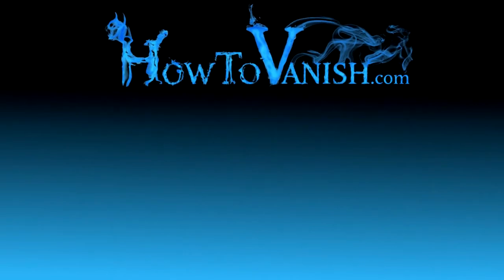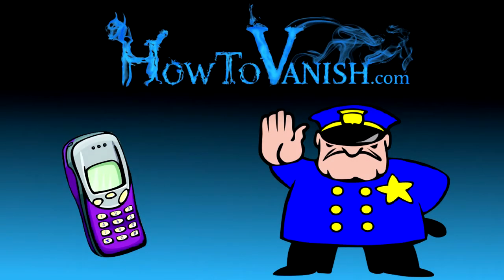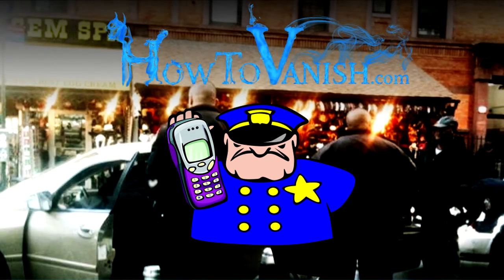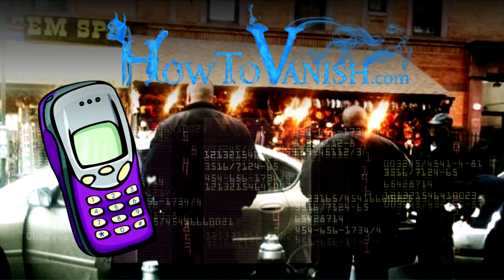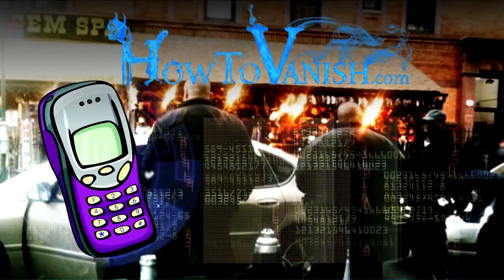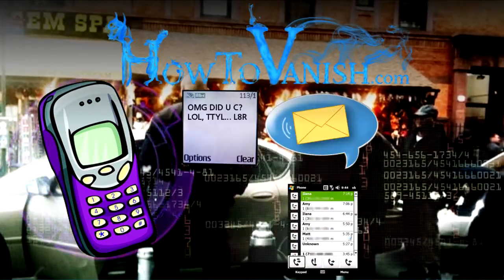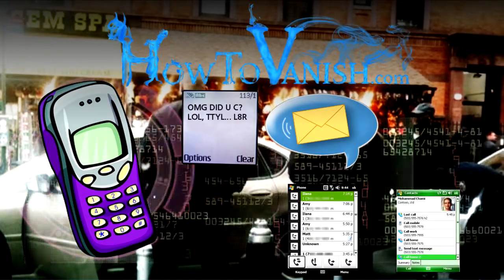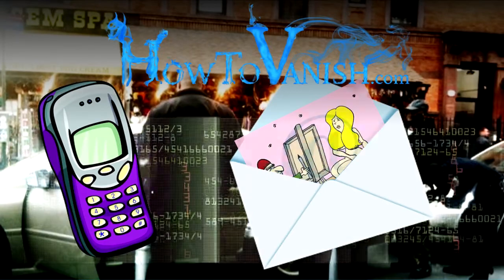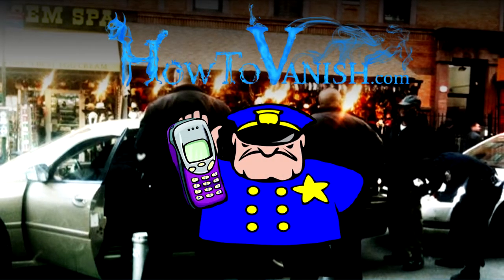Hi, this is Bill from HowToVanish.com. Recently, some law enforcement officers have been taking cell phones and searching them during routine traffic stops. They take those phones back to their vehicle and download all of the data on that phone. For most people, their cell phone contains a lot of personal data — text messages, voicemails, call history, even contacts. Some people might even have emails or more sensitive information on their phone, so giving police access to that phone gives them access to a lot of information.